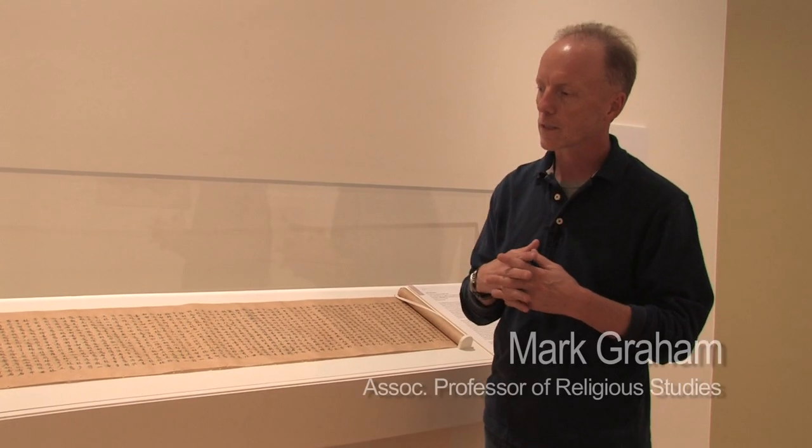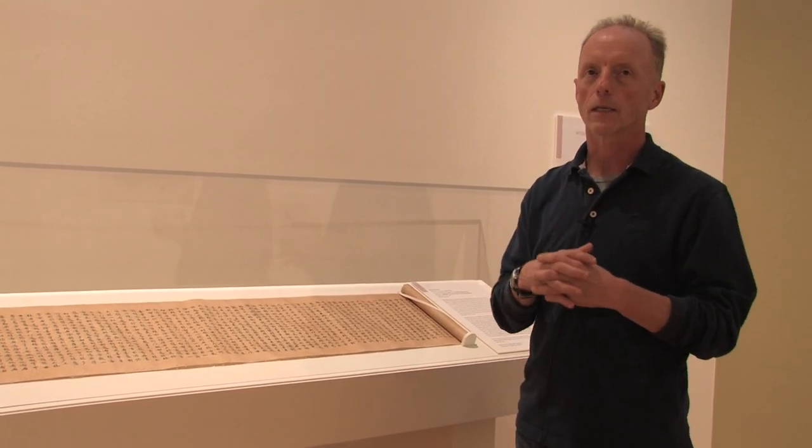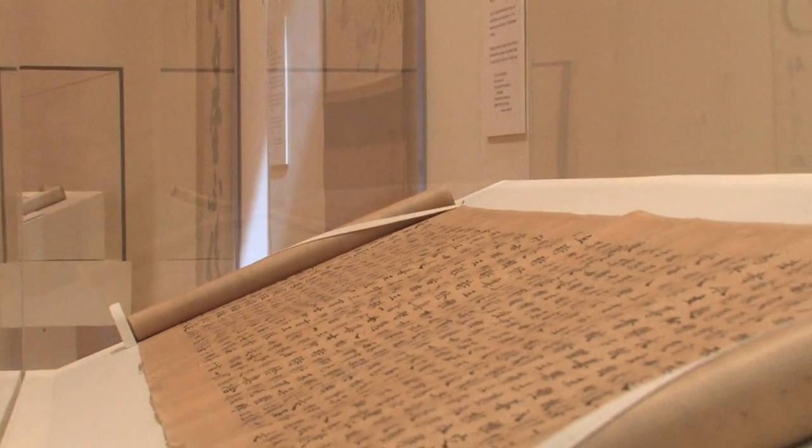This scroll is from the Sui dynasty, dating to about 600 A.D., and is an example of the Mahapari Nirvana Sutra, most commonly called the Nirvana Sutra.